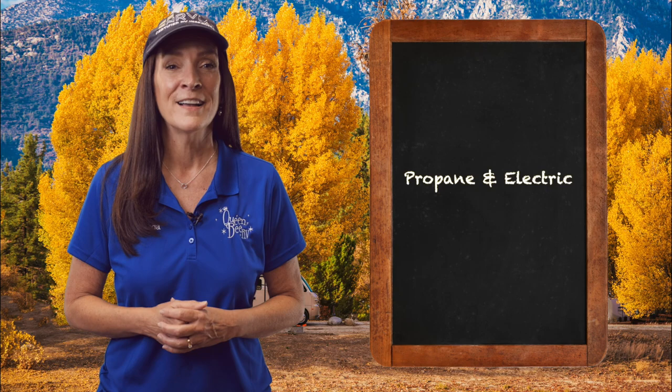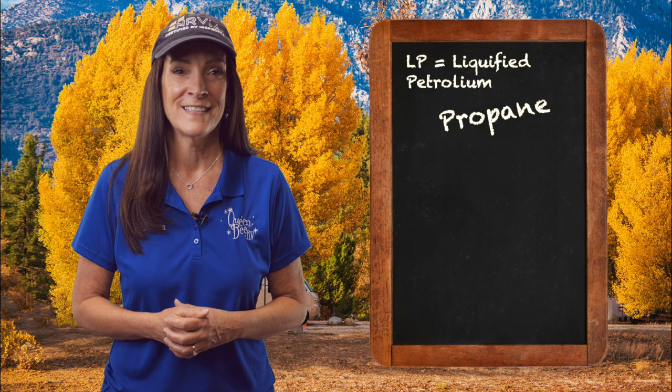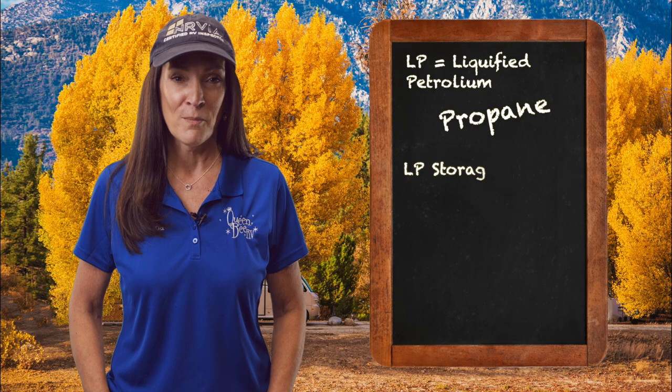Let's start your education in these two areas with some understanding of the terms. LP stands for liquefied petroleum, and although that's an umbrella for several gases, it's referring to propane in the RV space. You might be aware of the LP detector on the interior of the coach that helps to protect the occupants in case of a propane leak.